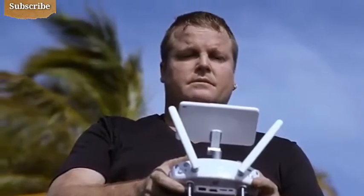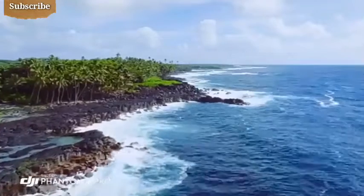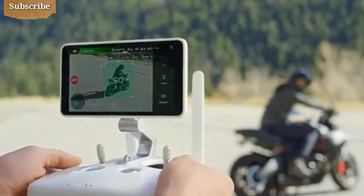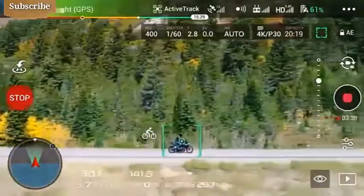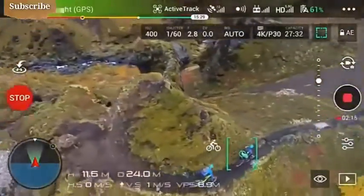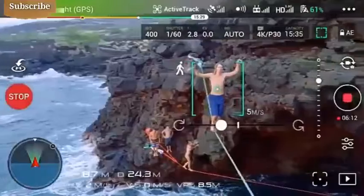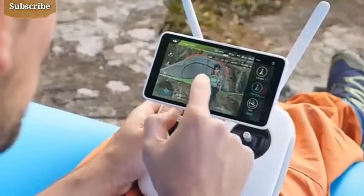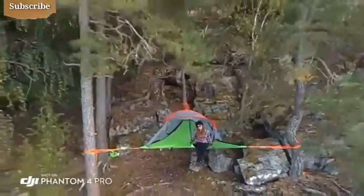The built-in monitor on the Phantom 4 Pro is so bright, I'm actually able to see in direct sunlight, allowing me to compose my shot and get what I really want to capture. ActiveTrack has now been expanded with three new intelligent flight modes. Profile tracks your subject horizontally from any side. Spotlight locks the camera on a subject while you fly in almost any direction. Circle swings 360 degrees around the subject. Tap Fly has also been improved, adding reverse tap fly, making it perfect for aerial selfies.